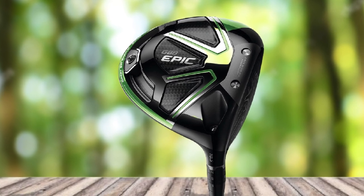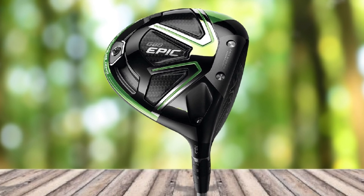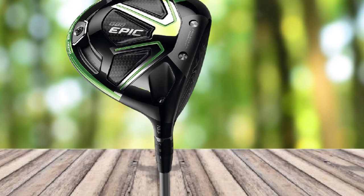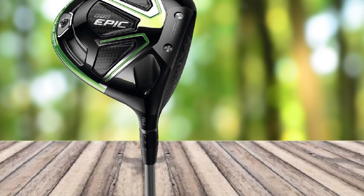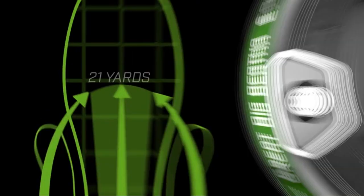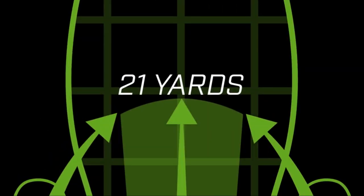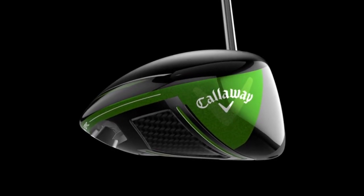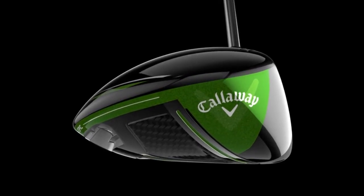With its high launch and low spin design, the sole also provides adequate forgiveness. Callaway enlisted the help of aerospace experts to eliminate air drag. Some players complain that the driver did not provide enough distance, though it does result in a straighter ball. Unfortunately, the cost is prohibitively expensive for the average golfer.